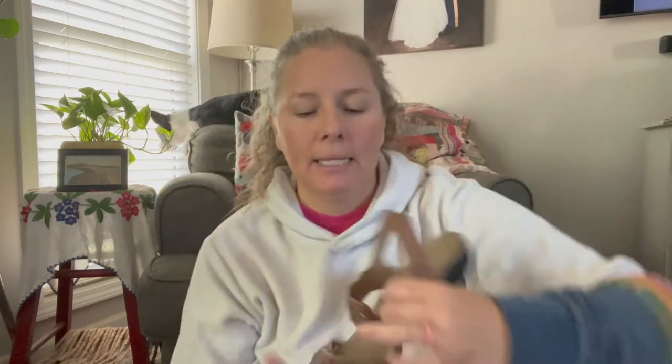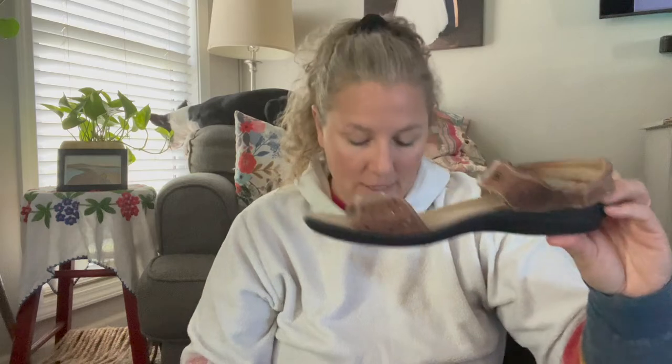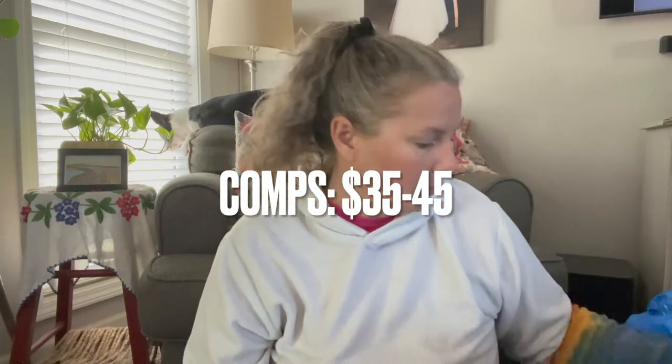Next up is a sandal by the brand Romica - I believe it's a comfort shoe line and they're well made. It's got a perforated leather brown strap with a hook-and-loop closure and a heel strap, with just a slight heel wedge to it. These are a size 40 and they're made in Germany - just a comfort shoe, good sandals. Even though we're coming out of sandal season, it's warm in a lot of places year round.